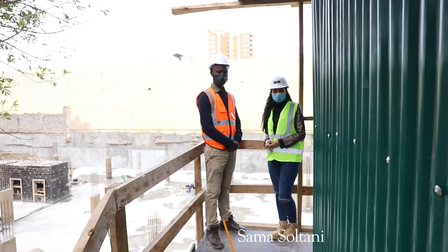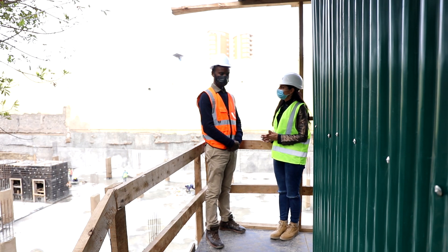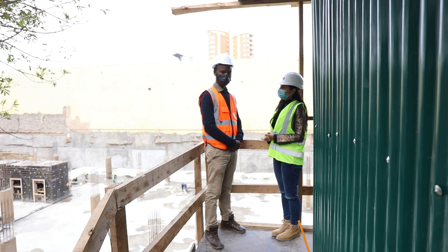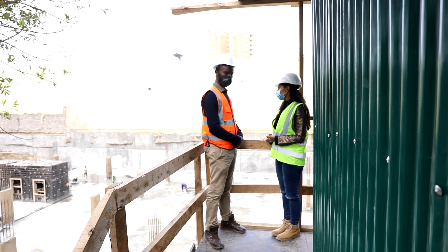Hello, my name is Saman Soltani from Safe Real Estate. Today we are here at Covo with my colleague. Can you please introduce yourself? Hello, my name is Robert Tonui, the clerk who works at Covo. Today I'll take you through the progress as of June for Covo.